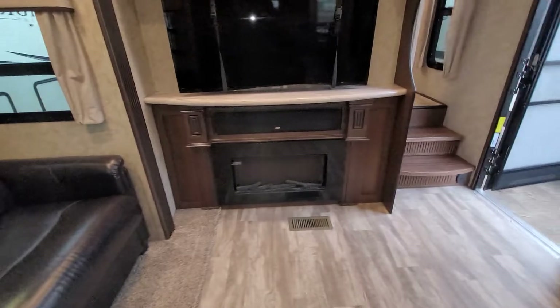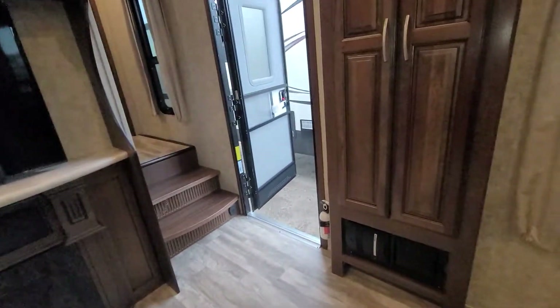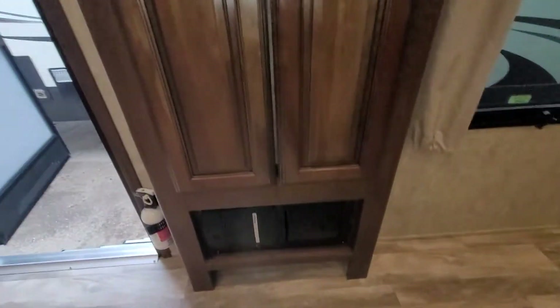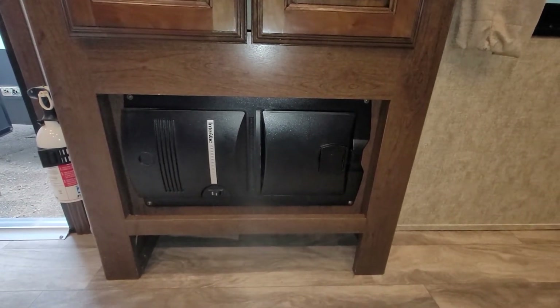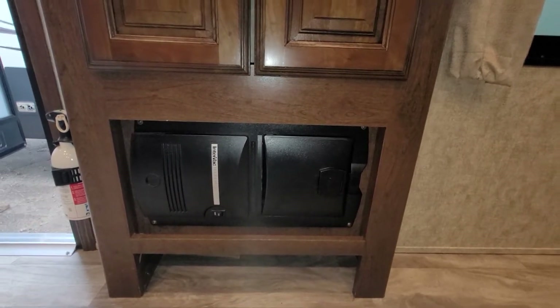Over here you have a nice tall cabinet with spots for coat hooks; you can hang your broom in here with plenty of room for lots of stuff. Down below right there is your central vac system — the hose and attachments are all under the master king bed, which we'll get to in a minute.